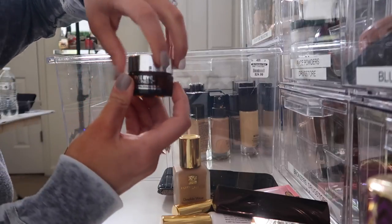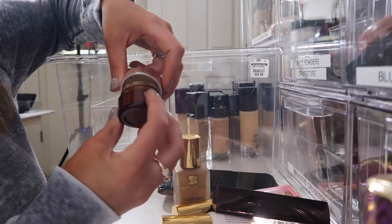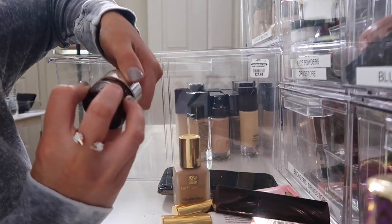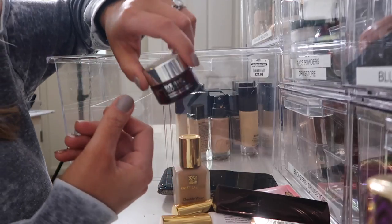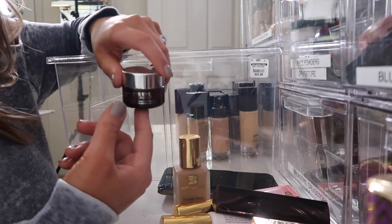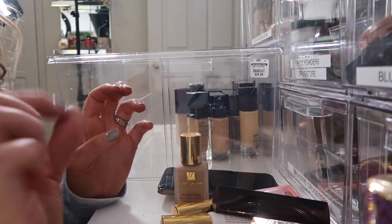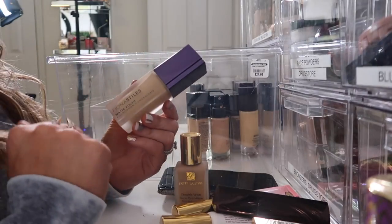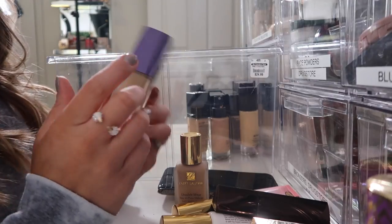Then we have the It Cosmetics Bye Bye Redness. I bought this and I still have not used it — it used to be one of my all time favorite products, but I've had this for so long. I think I'm going to save this for a throwback throwdown that I used to do. Fiona Stiles Matte Finish Foundation — I'm going to go ahead and donate this. You can't even get it anymore, so there's no point in keeping it.